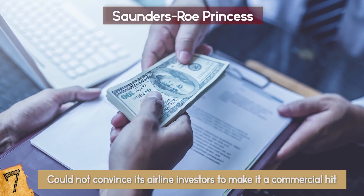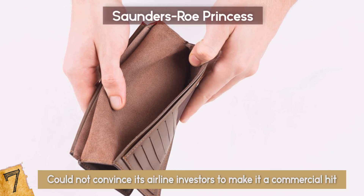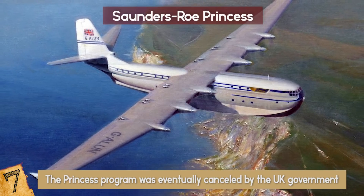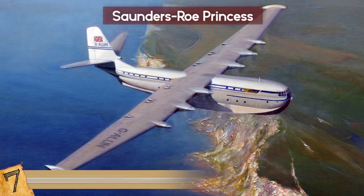Its only financial backer, the British Overseas Airways Corporation, realizing that the Princess would soon become obsolete, stopped its funding immediately. The Princess program was eventually cancelled by the UK government for its inadequate support, confining its only two prototypes to just museum showpieces.